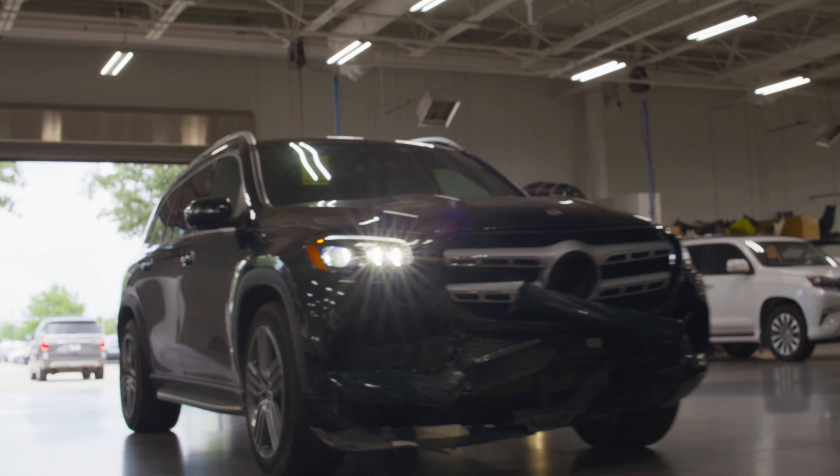At Avondale Collision and Repair we understand the importance of getting your car back on the road in top condition quickly and with complete peace of mind. We use only factory certified parts and prioritize quality repairs. We encourage you to visit our shop for a tour before choosing a collision facility for your repair. Call us today or visit our website to schedule your appointment.